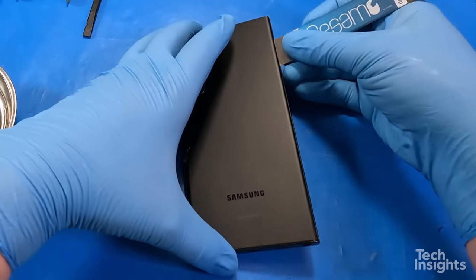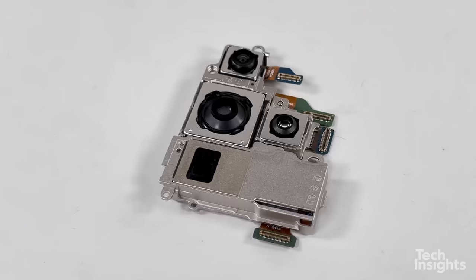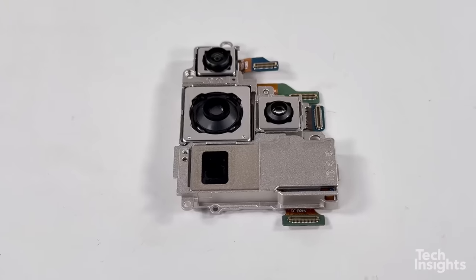The S23 Ultra is said to be the only model in the S23 line with this groundbreaking feature. Imagine capturing every detail with stunning clarity and precision.